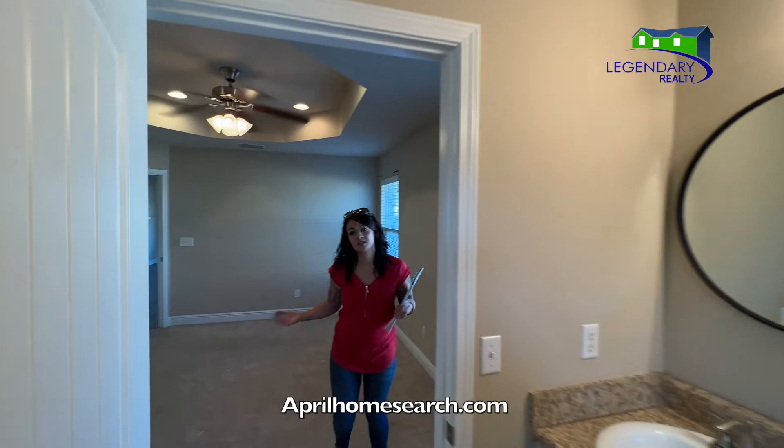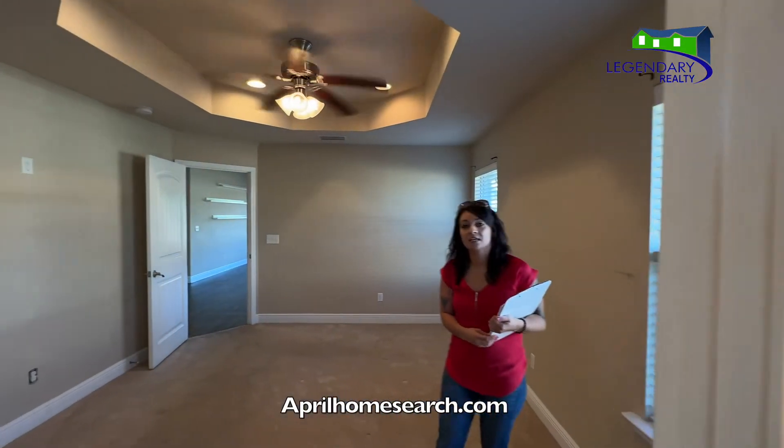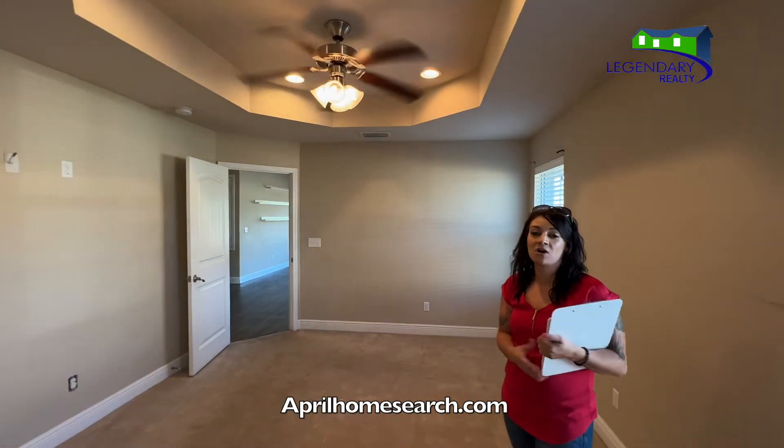This home offers a lot of natural light and great space. If you're interested in it, please give me a call. I would love to show you.